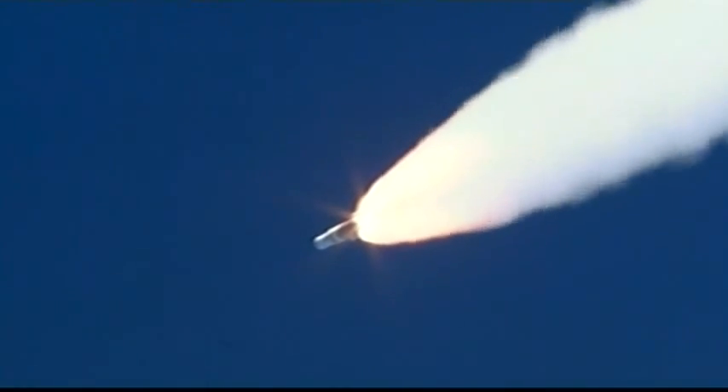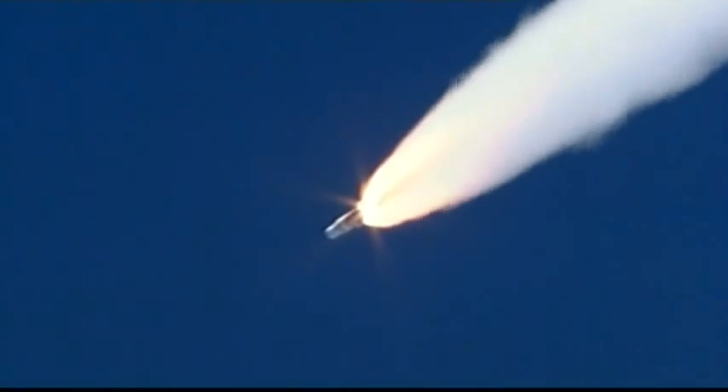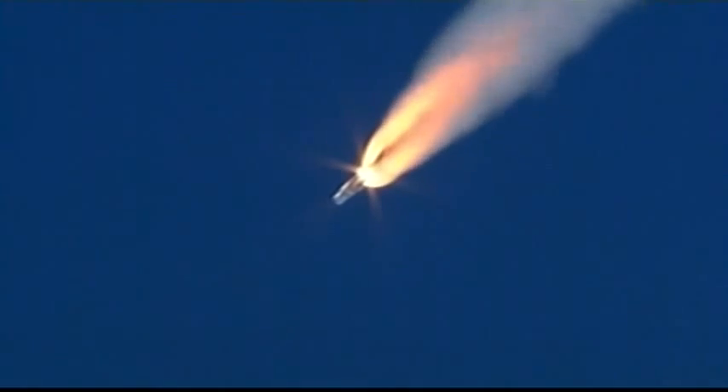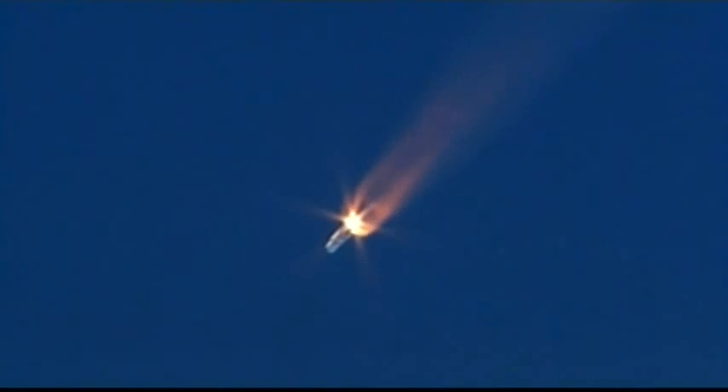Just had the hydrazine supply valve open in the second stage, on time. One minute twenty-three seconds. About ten seconds now remaining in the solids. Standing by for solid rocket motor burnout. Turn out. Turn out. Standing by for sep. And separation. Solid rocket motors have successfully separated from the vehicle.